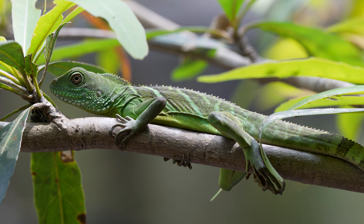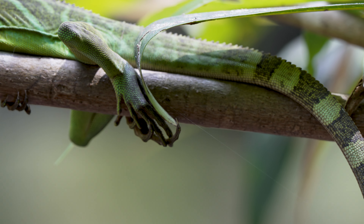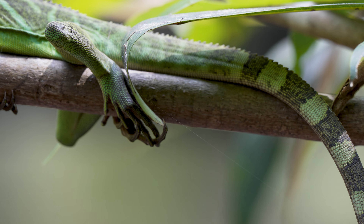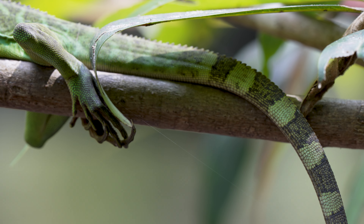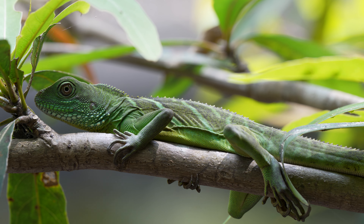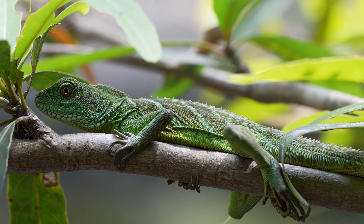They can often be seen in the vegetation near the bridge at the headquarters, and indeed we did see one there, but it was quite far from the camera and somewhat obscured by vegetation, so I'm over the moon to find this one lying out in the open like this.